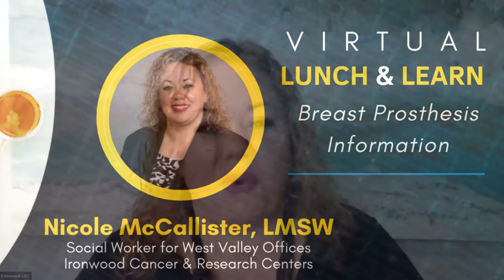Hello everyone, my name is Nicole McAllister and I am the social worker for Ironwood Cancer and Research Centers on the West and North Valley. We also have another social worker, Jessica Wells, who covers the East Valley. Today we're going to have a brief discussion on different options and information regarding breast prosthesis, whether you've had a lumpectomy or a mastectomy.